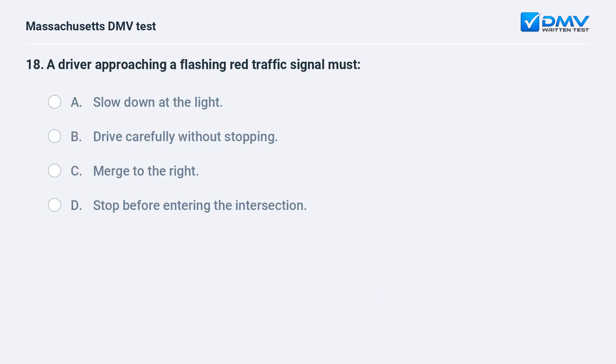A driver approaching a flashing red traffic signal must: A. Slow down at the light. B. Drive carefully without stopping. C. Merge to the right. D. Stop before entering the intersection.